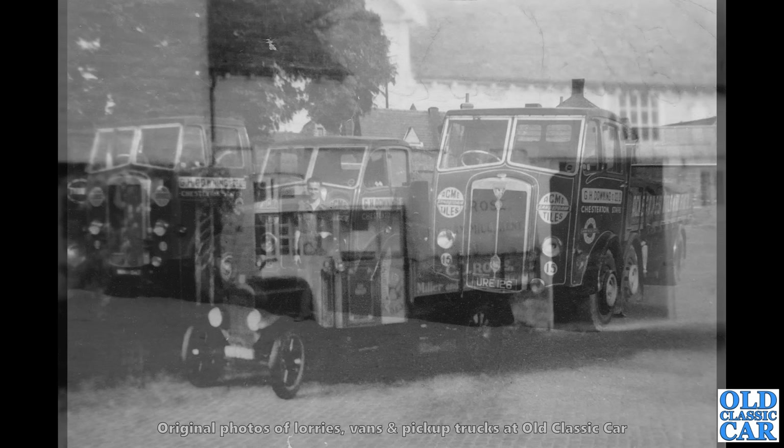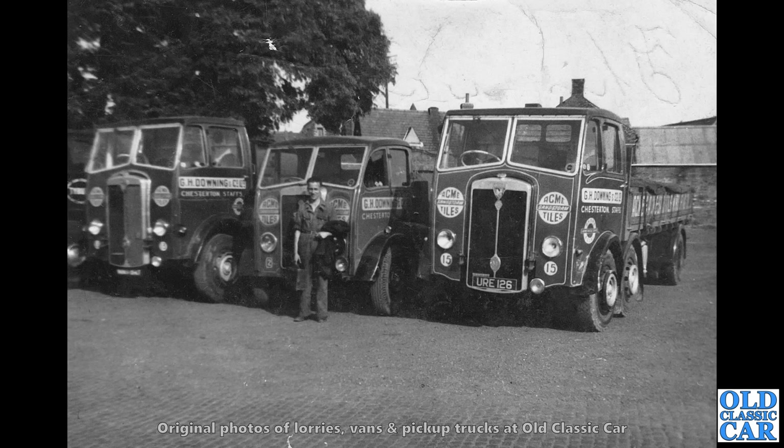Interesting line-up here. I'm not quite sure what the truck in the middle is. But the others are Maudslay Mustangs. Acme Sandstorm tiles are advertised on the side — GH Downing & Co Ltd of Chesterton in Staffordshire. Rare Maudslay trucks.